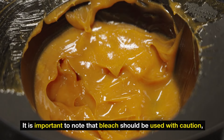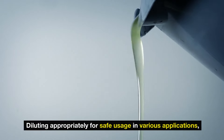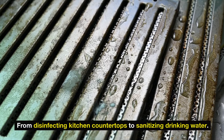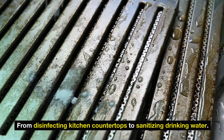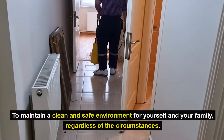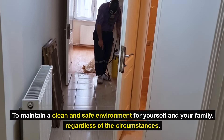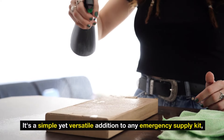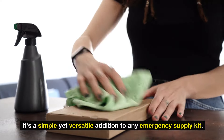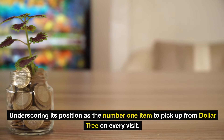It is important to note that bleach should be used with caution, diluting appropriately for safe usage in various applications — from disinfecting kitchen countertops to sanitizing drinking water. Including bleach in your preparedness plan solidifies your ability to maintain a clean and safe environment for yourself and your family, regardless of the circumstances, underscoring its position as the number one item to pick up from Dollar Tree on every visit.